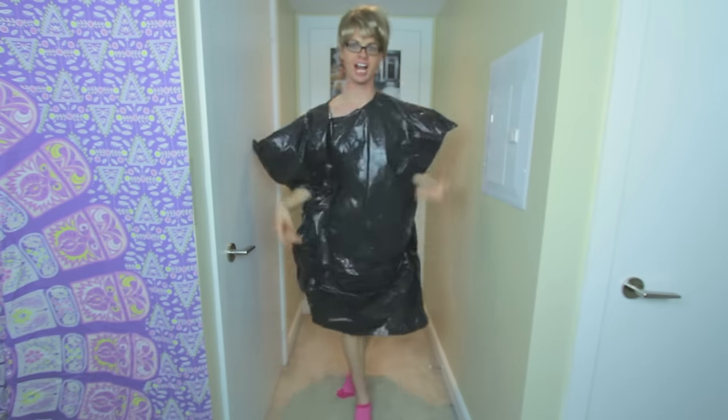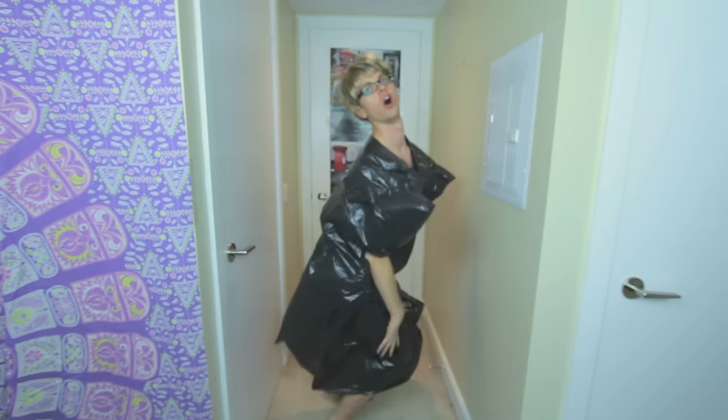Bye! Little trash, so much trash you can't even handle it. Oh, there goes your nipple — No!